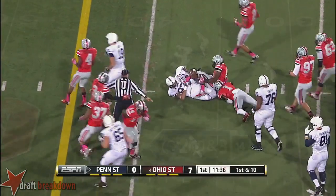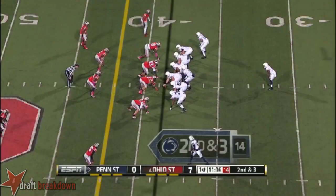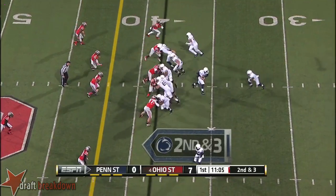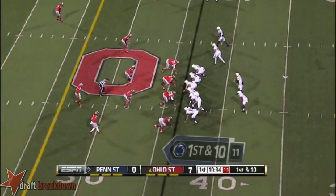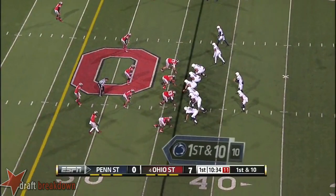Nice move in the hole by Belton, trying to follow his blockers. Great second effort. Seven carries.